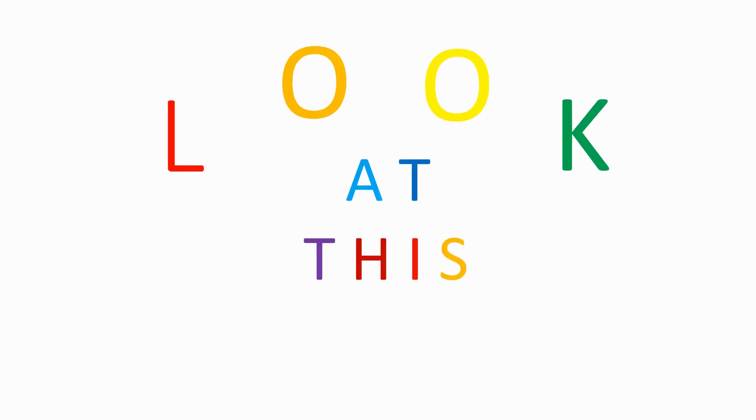Look, look at this book. Good people, I do welcome you — gather round, sit you down. 'Tis the time for another episode of Look at This Book.